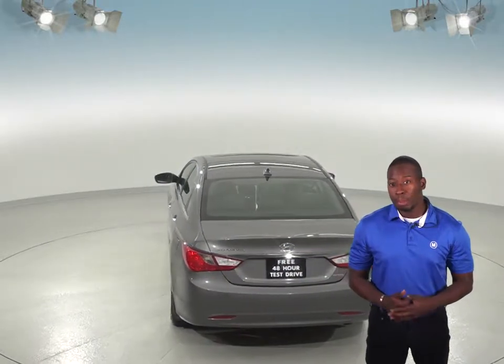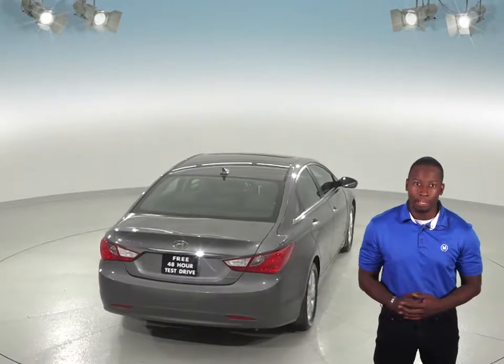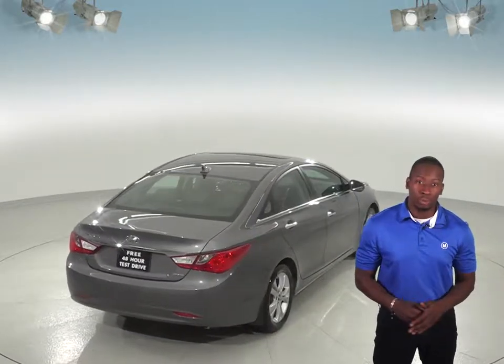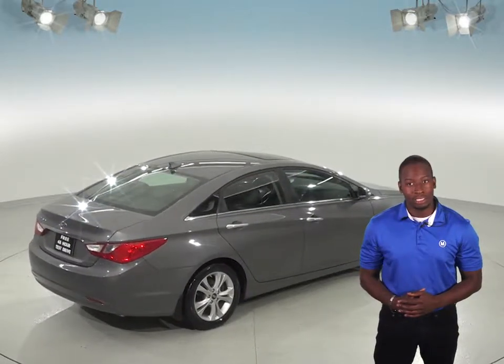As for entertainment, you'll be able to jam to just about anything with the Sirius XM Ready radio and the CD player, and everything will sound excellent through the upgraded Infinity sound system.